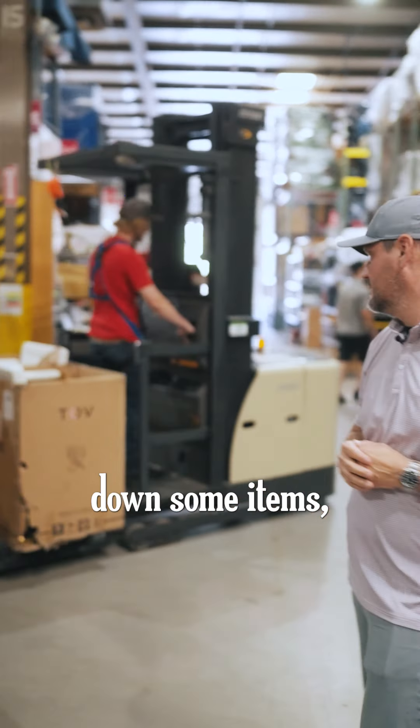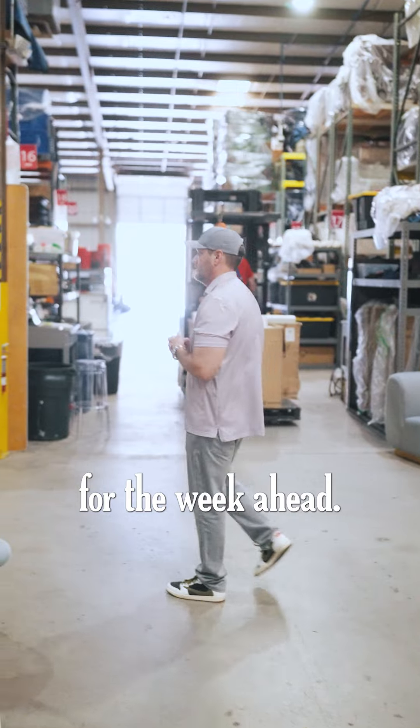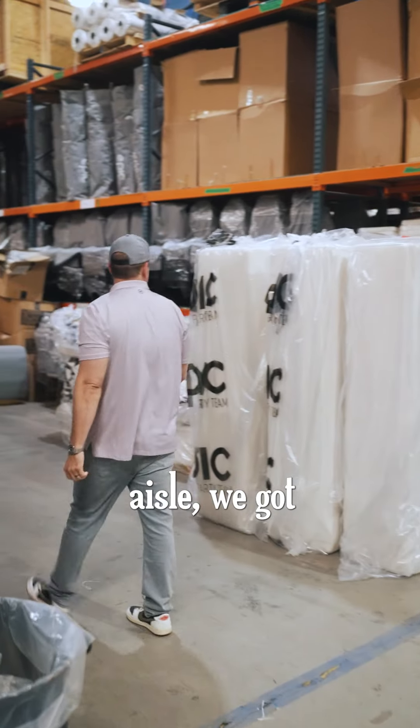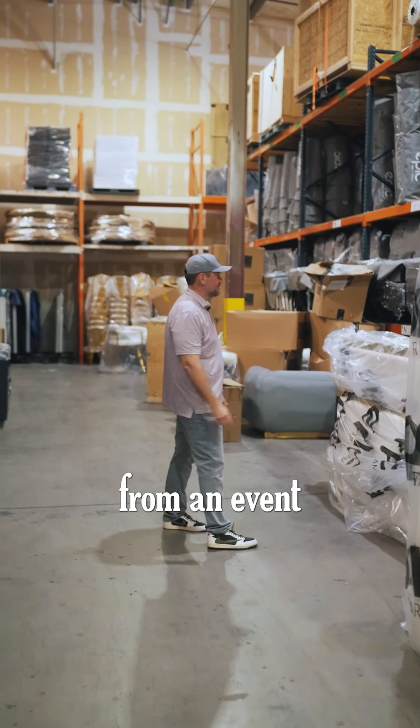Here, pulling down some items, getting ready for the week ahead. As we head into the next aisle, we've got benches and ottomans being prepped here or coming back from an event.